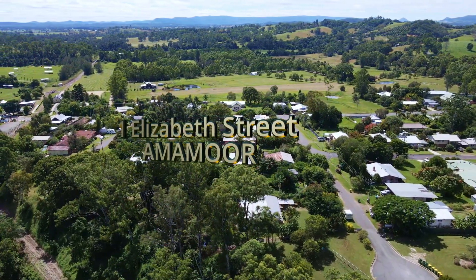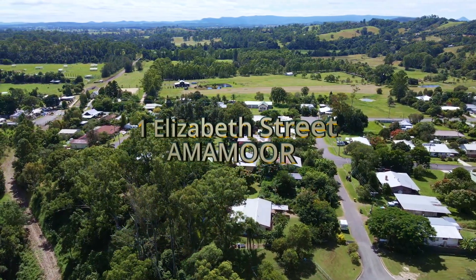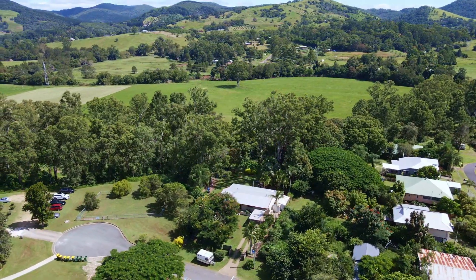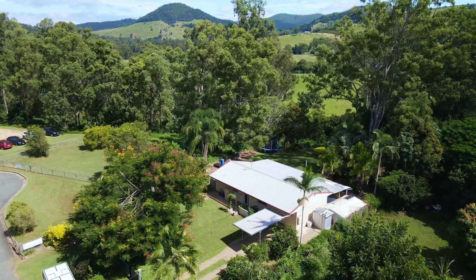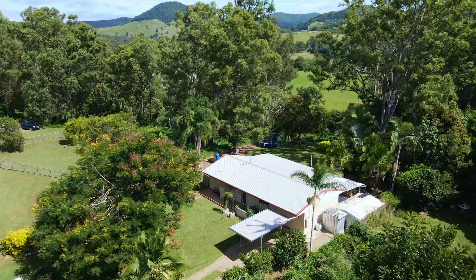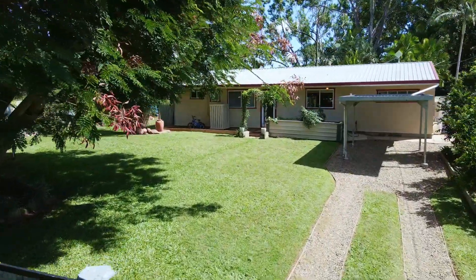You'll find number one Elizabeth Street at the end of a small cul-de-sac road on the edge of the village, adjoining the grounds of Ammermoor's local school. It's a cute cottage hidden away in a mature setting that includes tall trees and green lawn. It's in the village but has the look and feel of a semi-rural property.